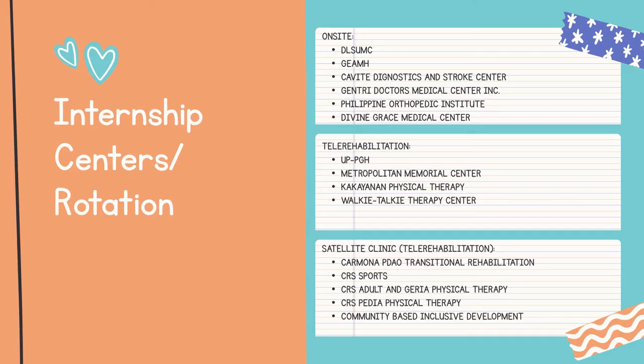If you are curious, here are some of the centers where our physical therapy students have their internship. We have on-site clinics where they conduct face-to-face client encounters. Meanwhile, tele-rehabilitation is an online consultation and therapy program. We also have home-based specialized clinics in CRS.